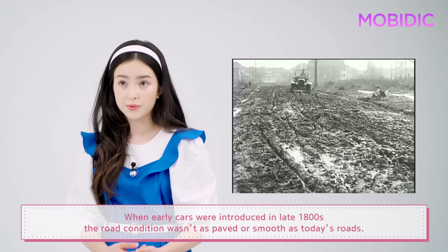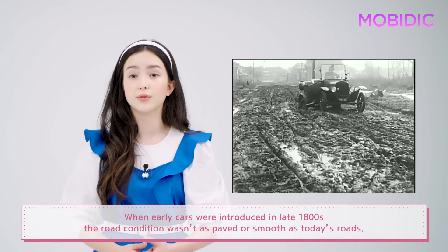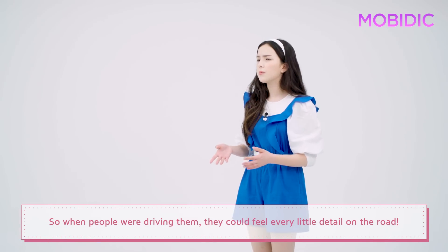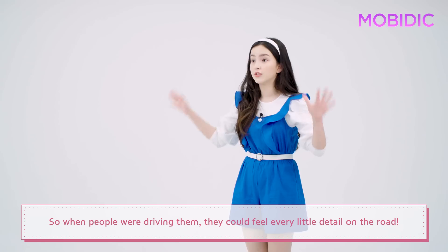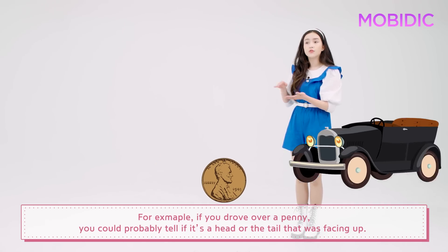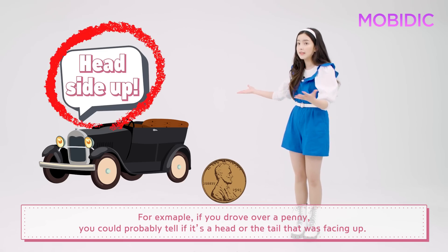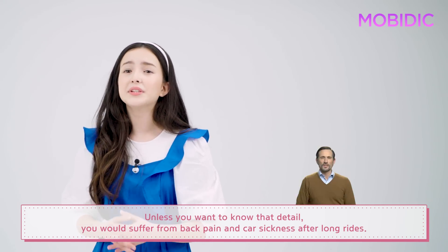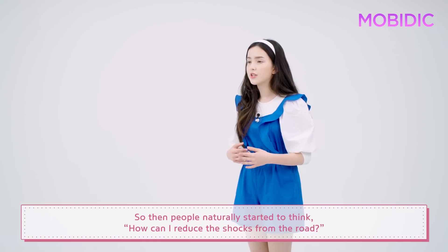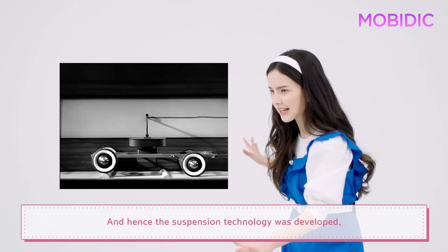When early cars were introduced in the late 1800s, the road condition wasn't as paved or smooth as today's roads, and those cars didn't have suspension on them either. So when people were driving them, they could feel every little detail on the road — even the details you don't want to know. For example, if you drove over a penny, you could probably tell if it was heads or tails facing up. Unless you wanted that detail, you would suffer from back pain and car sickness after long rides. So people naturally started to think, how can I reduce the shocks from the road? And hence, the suspension technology was developed.